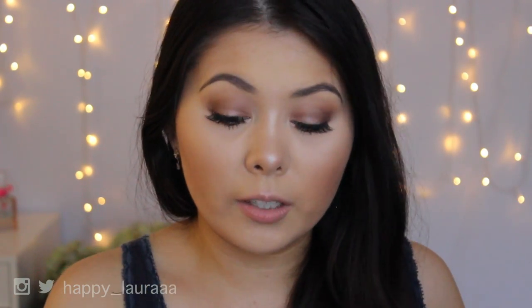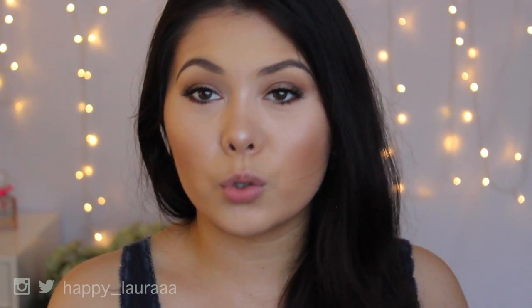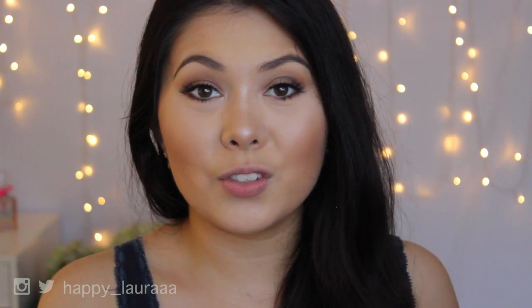So after I swatch it on my lips, I'll show you guys a comparison against other red lipsticks in my collection. This is the lipstick here — I seriously can't get over it. It is a matte finish and I do love matte red lipsticks. I'm not going to line my lips or anything like that, because I just want you guys to see the true color of it. I've wiped off basically all of the lip balm that was on my lips, so let's just apply it.